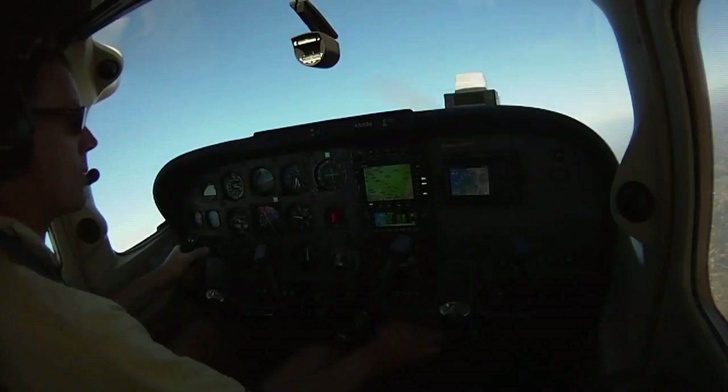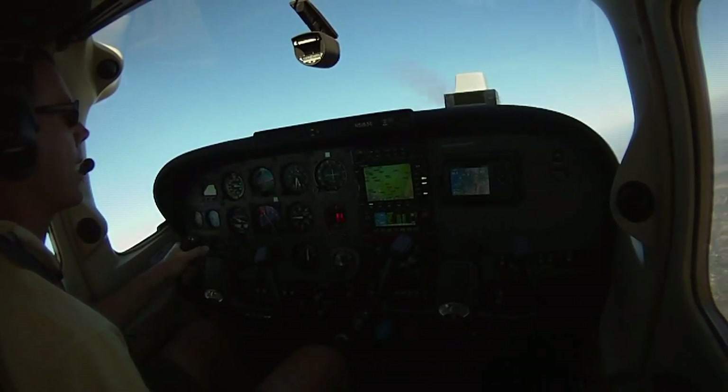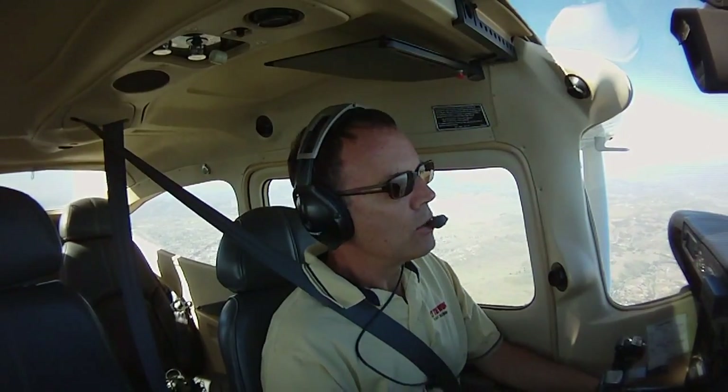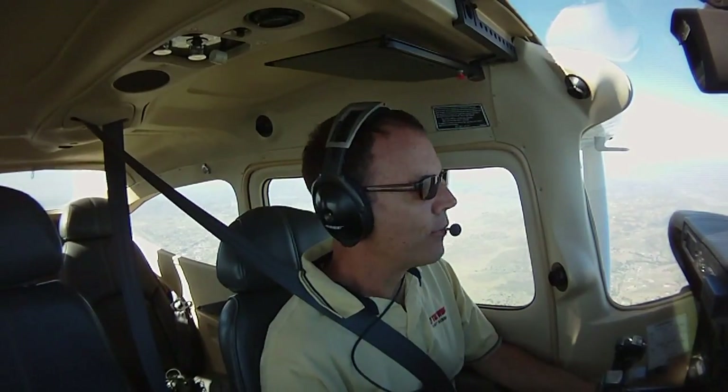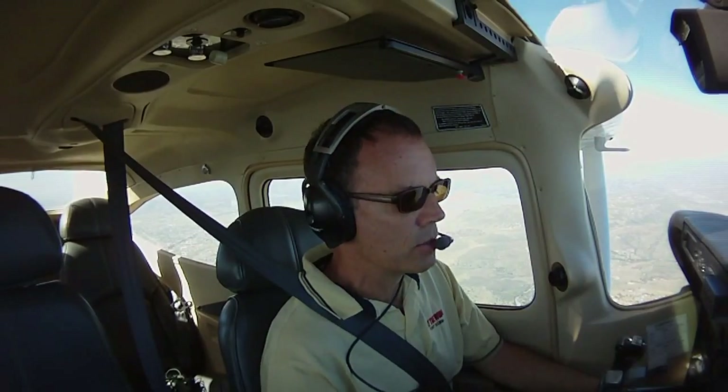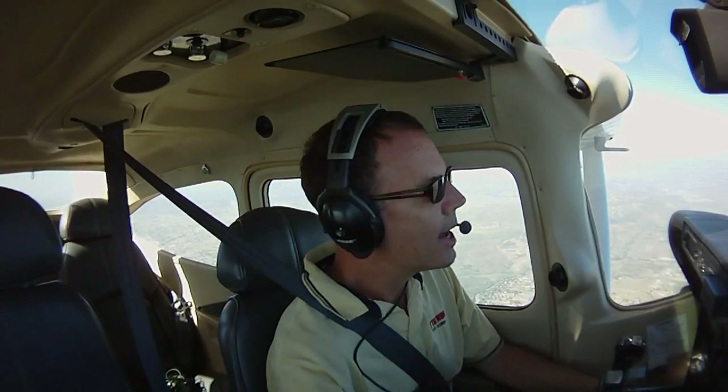Enough talking about unusual attitudes — let's go recover from a couple in this Skylane. We're out here practicing unusual flight attitudes. Any attitude that we don't need for normal, everyday flight could be considered an unusual flight attitude. We've made our clearing turns, sweep check, emergency landing below us, and a position report on the radio, and we're ready to go.